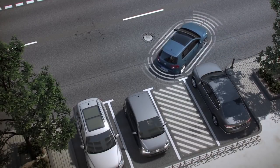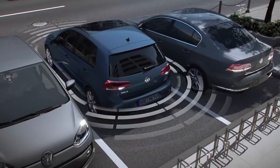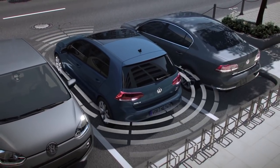Volkswagen Parking Steering Assistant — one of many available driver assistance features that helps make sure your drive is an easier one.